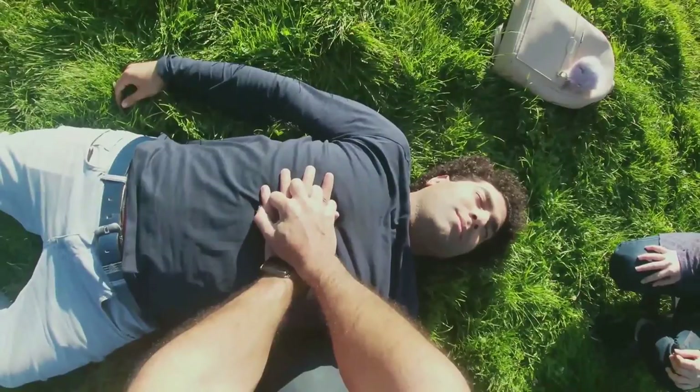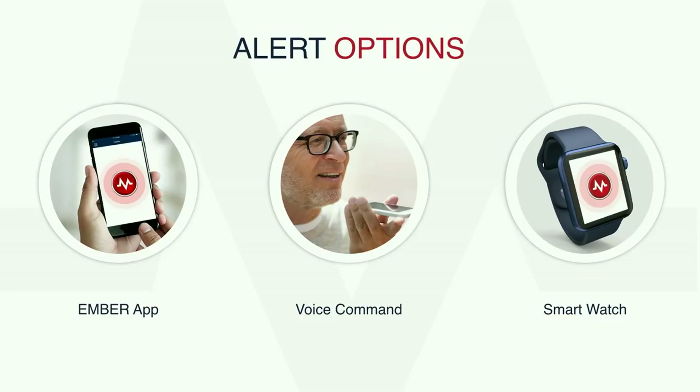In this video, we only showed one way to alert our system, which is through an app. But there are other ways. By shouting the voice command 'Amber, help' to your phone, that will do it.